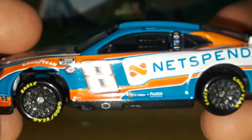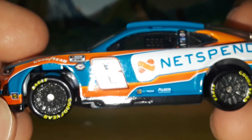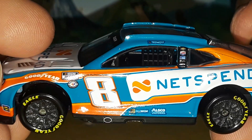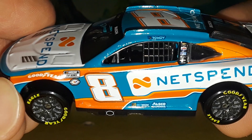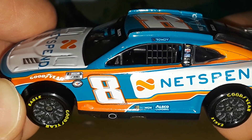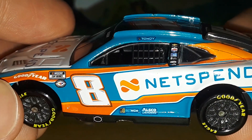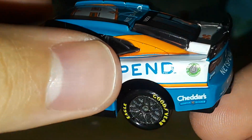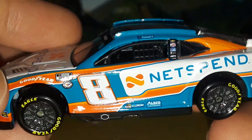That stripe continues onto the side, and both stripes carry through the wheel well. The upper stripe — featuring light orange, dark orange, white, and a darker light-blue color — sits right behind the Goodyear and the NASCAR contingency logos. It goes over the wheel well, over the side decals, over a bit of the number eight, over the white Net Spend box logo, through the rear quarter windows, and stops right at the back window and deck lid.